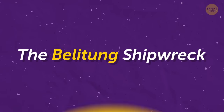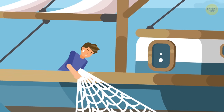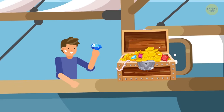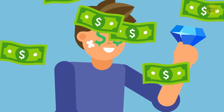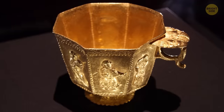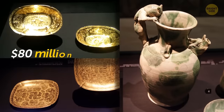The Belitung Shipwreck. Belitung Island lies in Indonesia, and a fisherman happened to stumble upon this gold mine. Crystals, sapphires, and rubies — the typical treasures that would make anyone's eyeballs turn into dollar signs. Not only that, this ship went down in history for carrying the most massive gold cup ever discovered. The total value? $80 million.